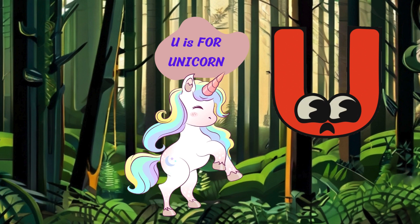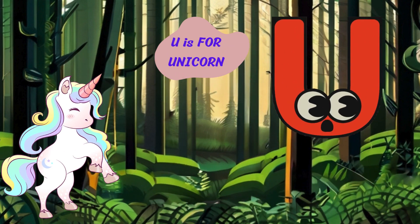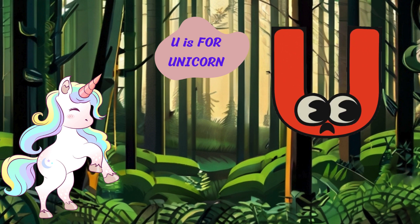And now, on to the letter U. U is for unicorn. Neigh. I'm a unicorn with my horn and magical powers. I gallop through enchanted forests and spread joy wherever I go.